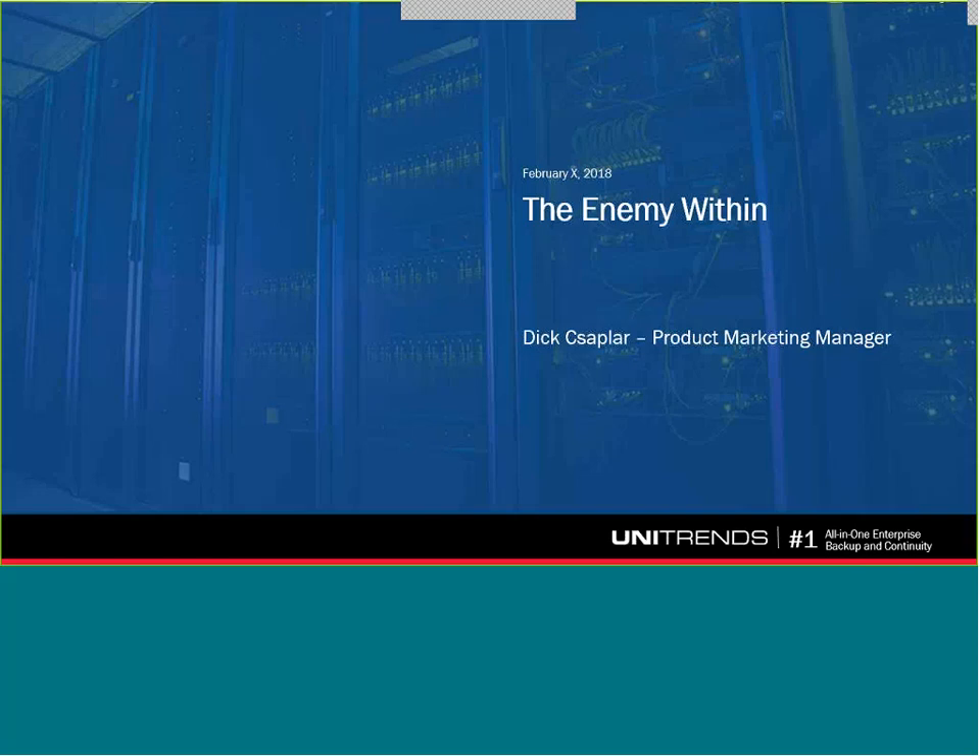Thanks, Kevin. Hello, everybody. Thank you for joining today. My name is Dick Zappler. I'm Product Marketing Manager, and I'm coming to you today from beautiful Burlington, Massachusetts — seventy-five degrees and sunny. I really wanted to take you through some research we've found that outlines the most common causes of downtime. And for most people, it's not what you'd think.